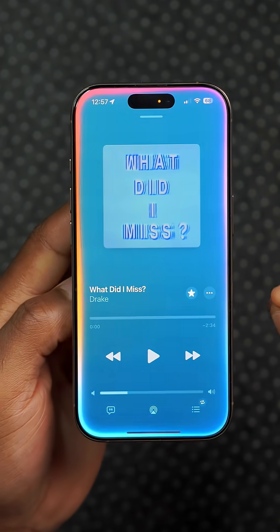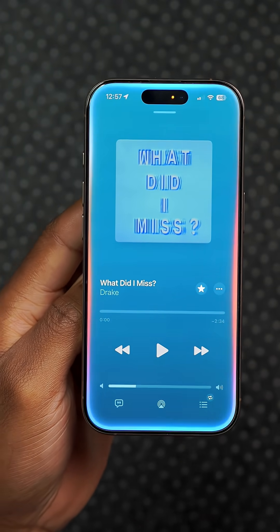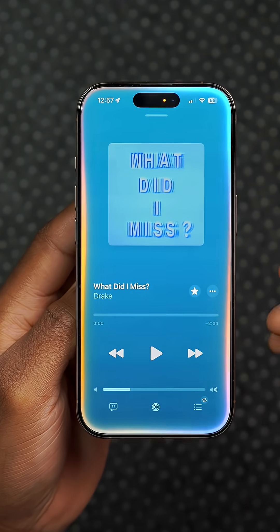Apple Intelligence is now available in more languages, such as Turkish, Portuguese, and Vietnamese, among others.